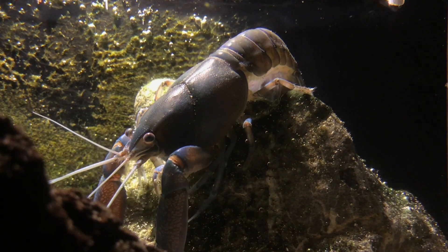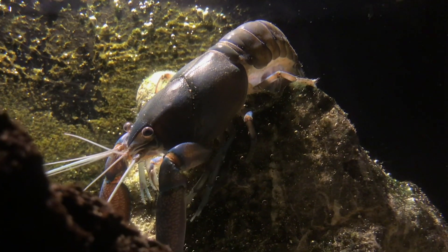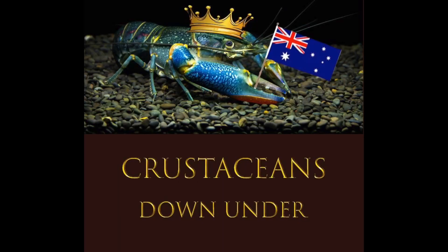So if you do see these crayfish in Europe, make sure to tell the authorities as quickly as possible and try to deal with the problem. If you liked this video, please subscribe and leave a like as well.